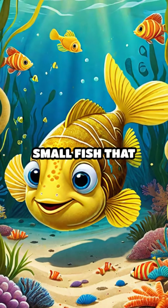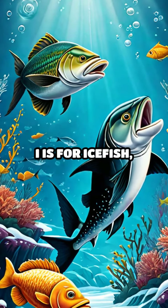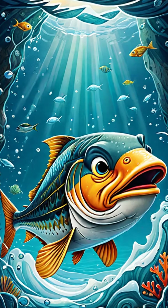G is for goby, a small fish that loves to hide in the sand. H is for haddock with its distinct dark mark. I is for icefish, living in cold waters. Brrr!